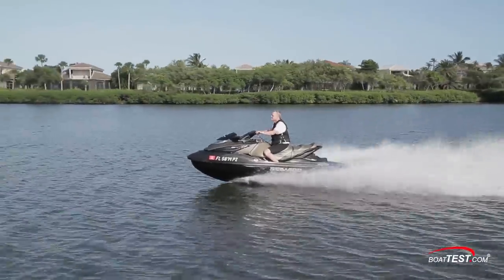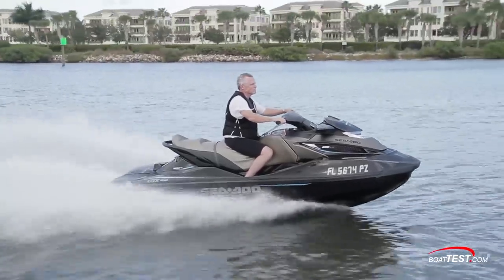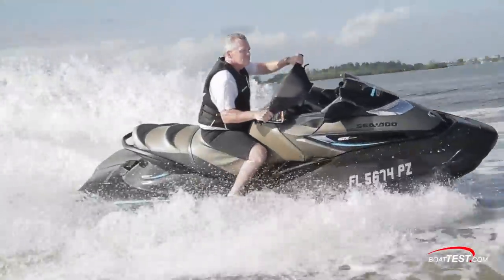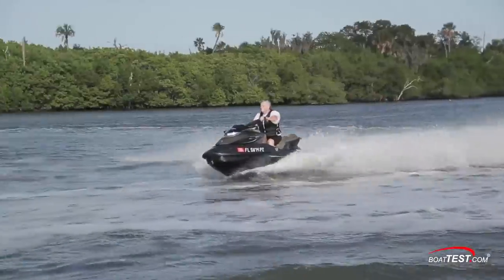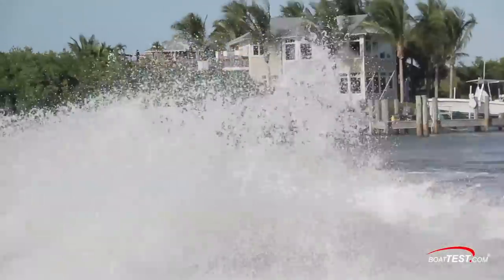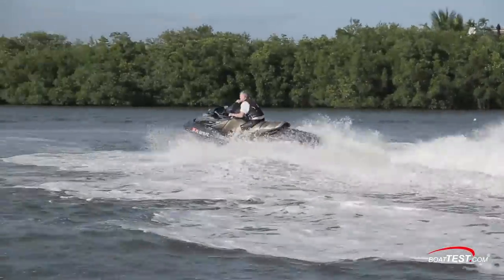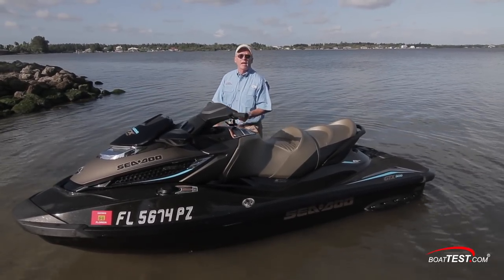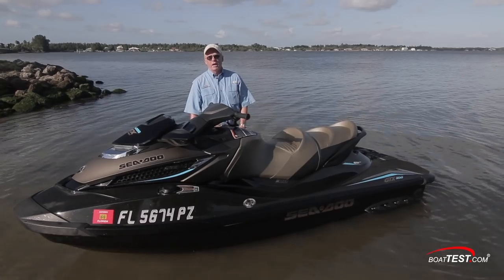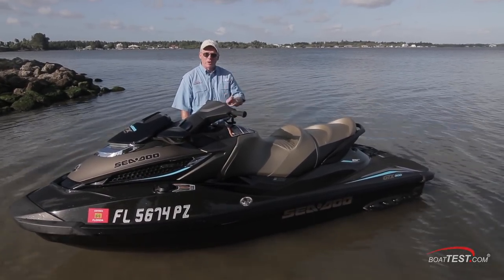The GTX Limited 300 has everything that Sea-Doo makes — basically, it's loaded as loaded comes. It's certainly got exciting handling, but nothing will compare to the level of comfort we experienced when we climbed aboard. The ride? It's just frosting on the cake. Sea-Doo is after comfort, luxury, and performance with the GTX Limited 300, and in my opinion, they achieved all three. And that is my full look. For BoatTests.com, I'm Captain Steve. We'll see you on the water.